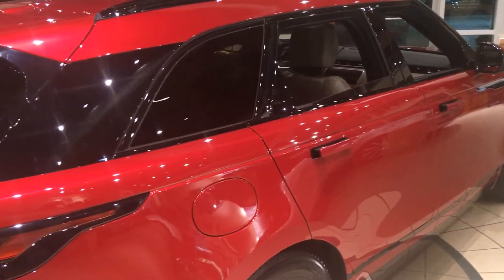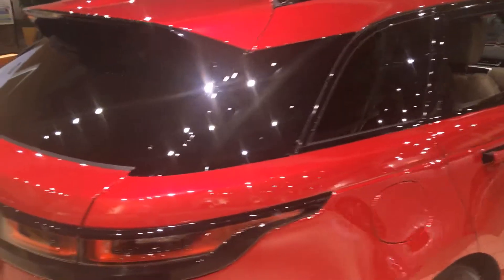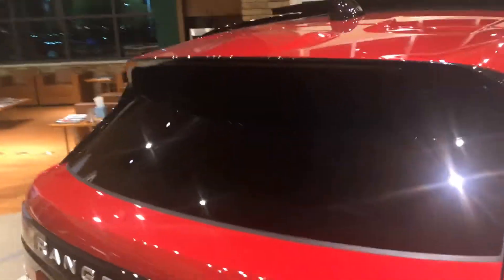We haven't set out to reimagine Range Rover — we simply made it better.